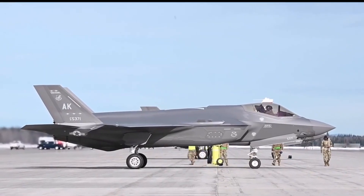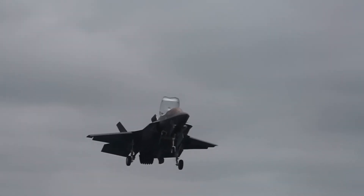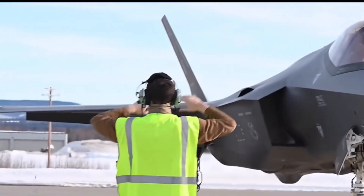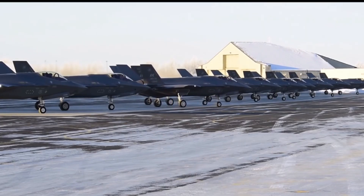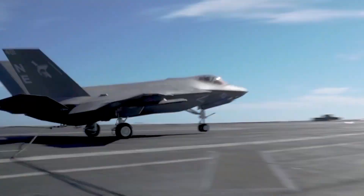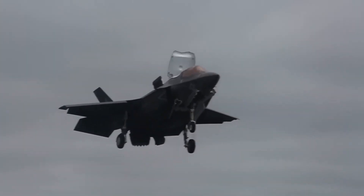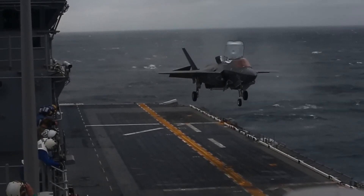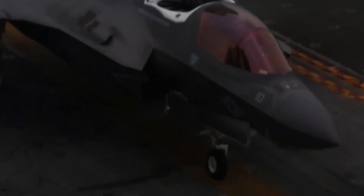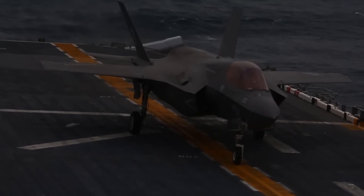The F-35 Lightning II has seen operational deployments in various theaters, showcasing its adaptability and combat effectiveness. It has played crucial roles in conflicts and peacekeeping efforts, demonstrating its air superiority capabilities by controlling airspace and providing valuable reconnaissance data. In air-to-ground missions, it has delivered precision strikes with minimal collateral damage, underscoring its importance in modern warfare. The F-35's operational deployments have not only validated its performance, but have also provided valuable insights for further improvements and developments.